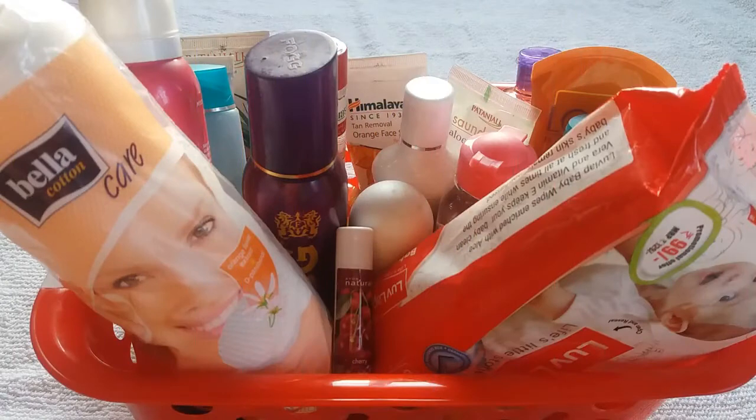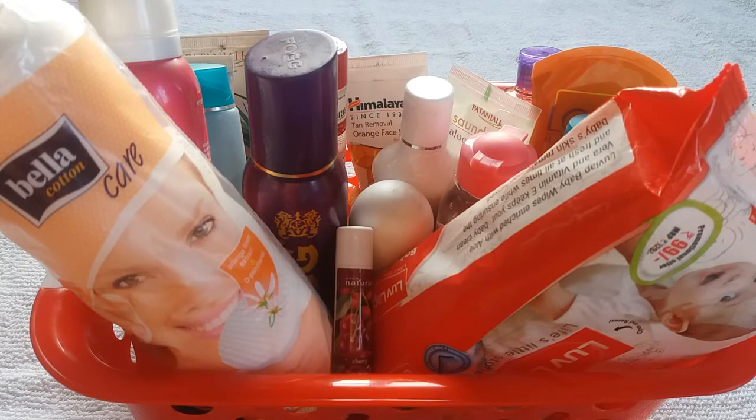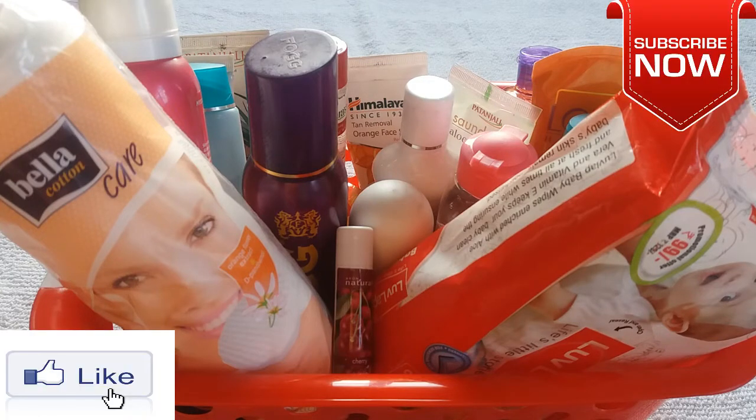That's it — these are all the affordable summer skincare products for oily and combination skin type. I will mention all the products in the description box, so please check it out. I hope you really enjoyed this video, and if you found it helpful, please like, share, subscribe, and comment. If you have any questions, comment below and I will surely answer. Thank you for watching — see you soon in my next video, bye and take care!